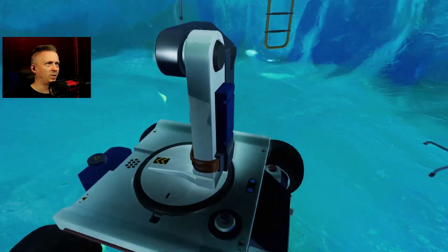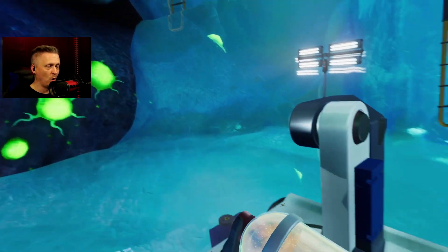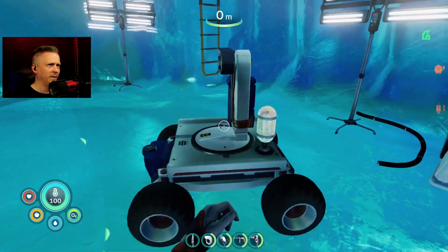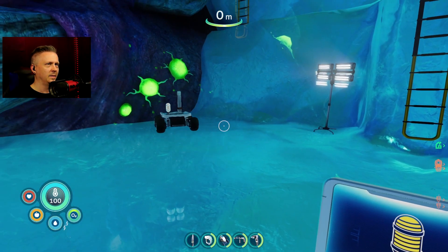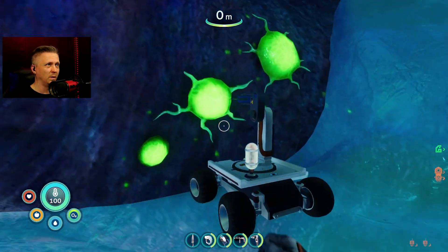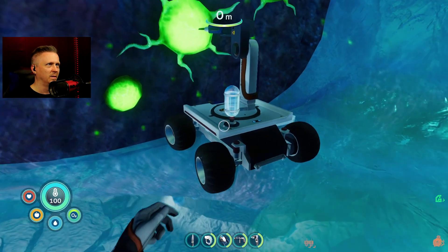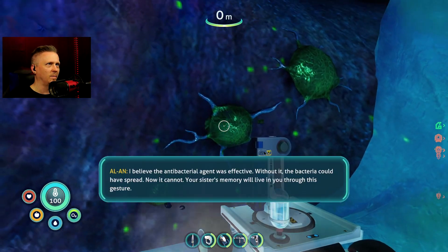We've got our injectable container that looks a lot different when I'm holding it than it did in the inventory - I wish it would have looked like that in the inventory. We're going to go here and hit this, and it's just autopilot. It would be great if I had actually been able to control it - left, right, aim it in - but that's easy enough right there. Watching it go in. So that was your tetanus shot.